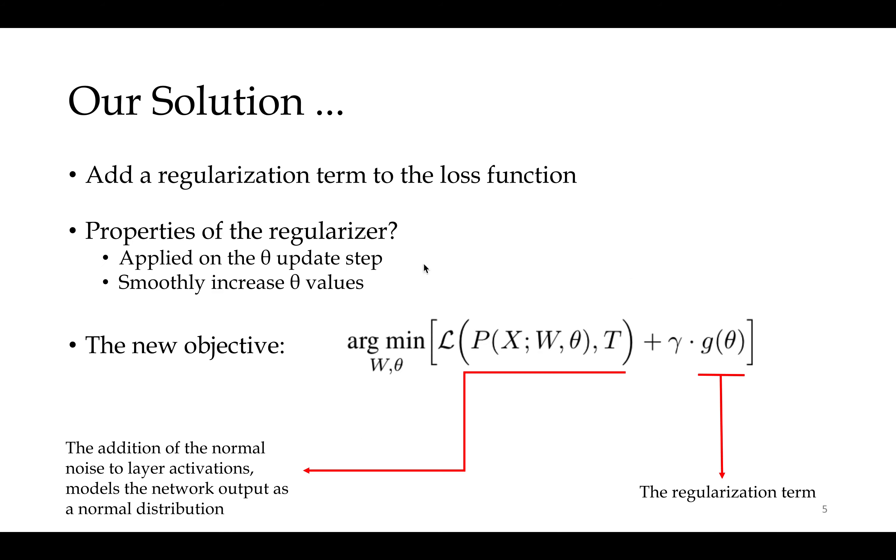Our solution is to add a regularization term to the loss function. This gives us a new formulation of the objective that the optimizer should learn, where theta smoothly increases.